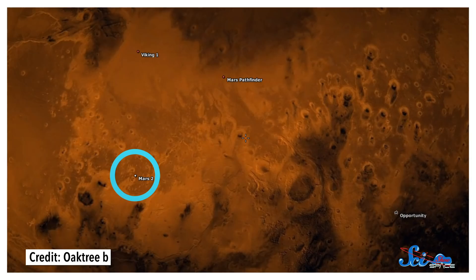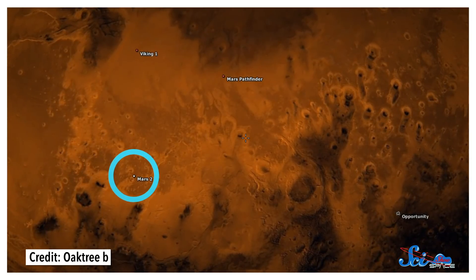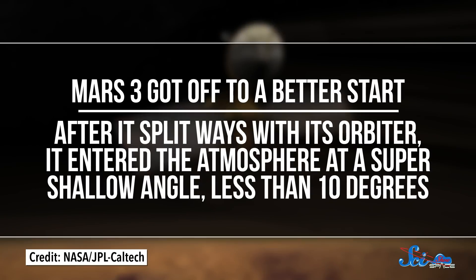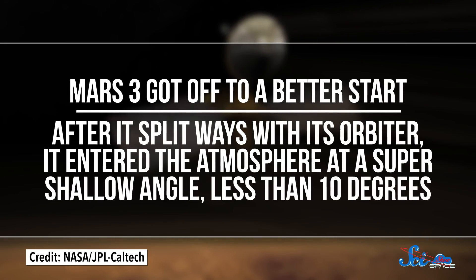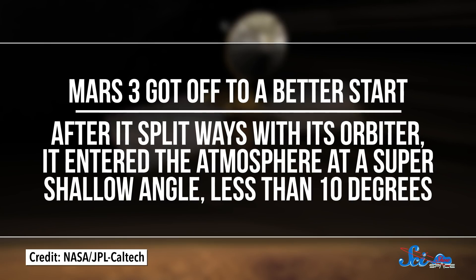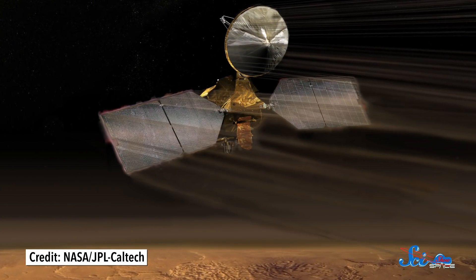That's what happened with Mars 2. It entered the atmosphere at too steep of an angle and plunged straight into the surface. But it did earn the honor of being the first spacecraft to reach the surface of Mars, technically. And a few days later, its twin became the first to stick the landing. Mars 3 got off to a better start. After it split ways with its orbiter, it entered the atmosphere at a super shallow angle — less than 10 degrees — making it possible to take advantage of a technique called aerobraking.